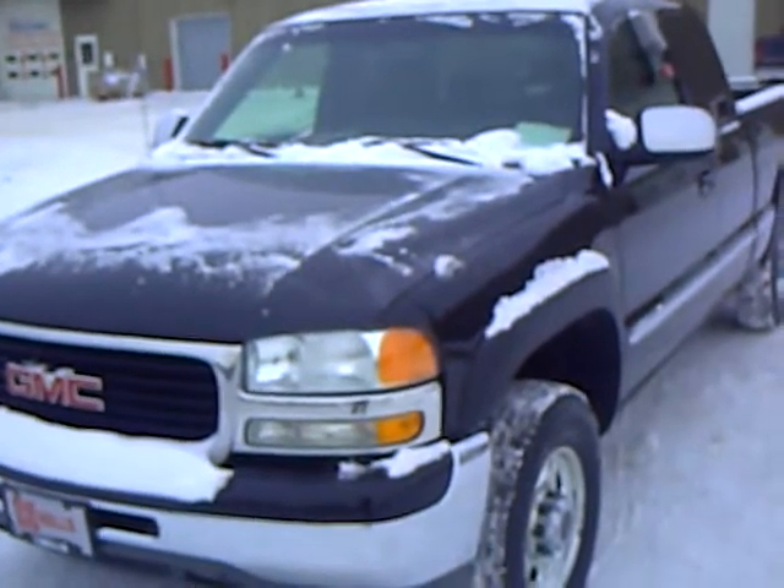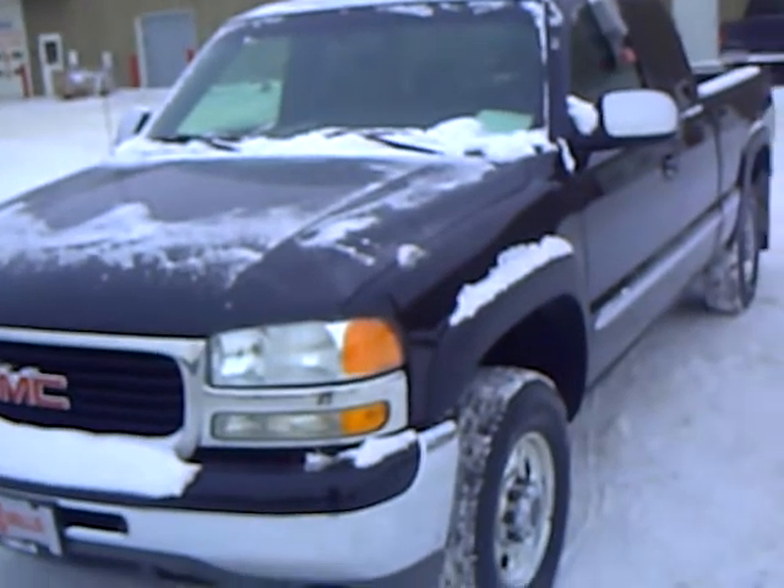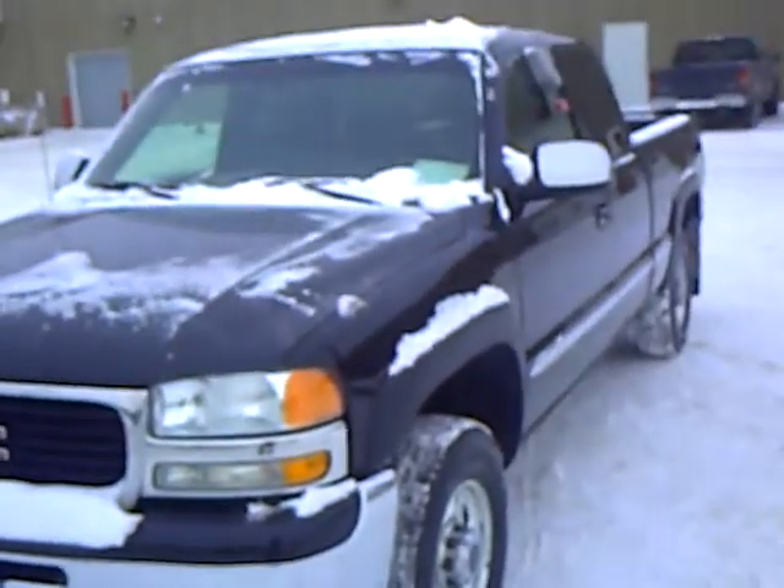If you would like to take this sharp Sierra for a drive, please give me a call. Again, my name is Rick Scherer. Call me today for an appointment — I would love to take you for a test drive. Thank you.